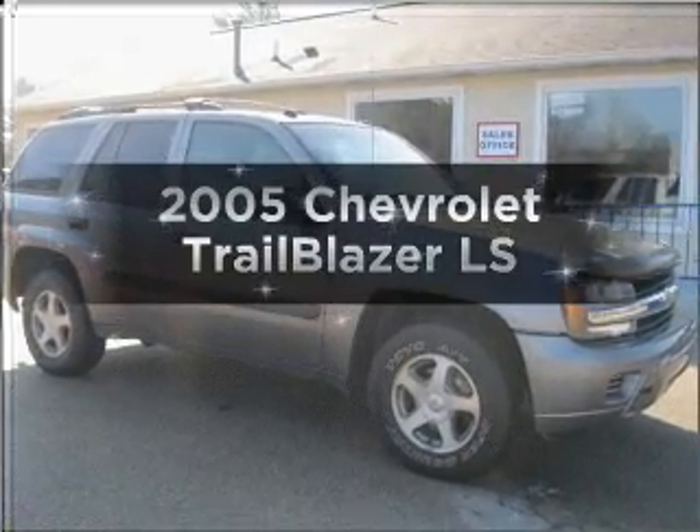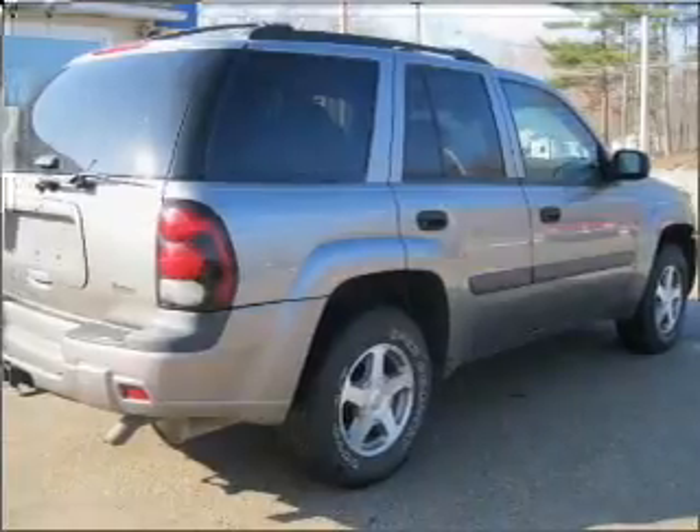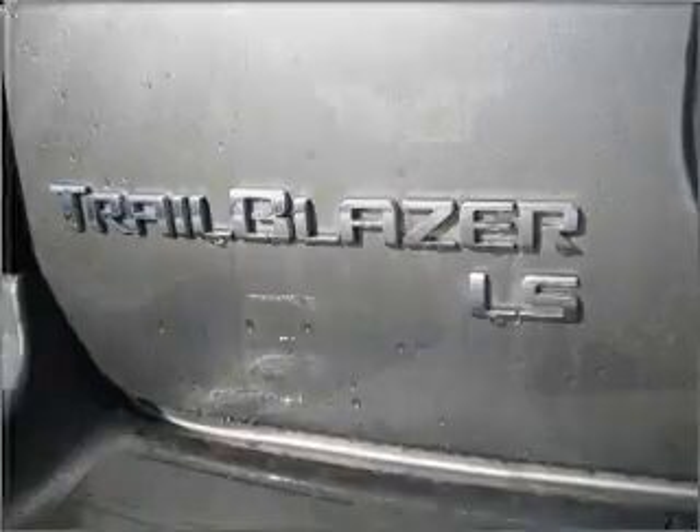Introducing the 2005 Chevrolet Trailblazer. If you're looking for a first-rate auto, this one could be yours today. With a solid six-cylinder engine connected to a smooth shifting automatic transmission, premium wheels lend a distinctive appearance. You will appreciate the safety feature of anti-lock brakes.